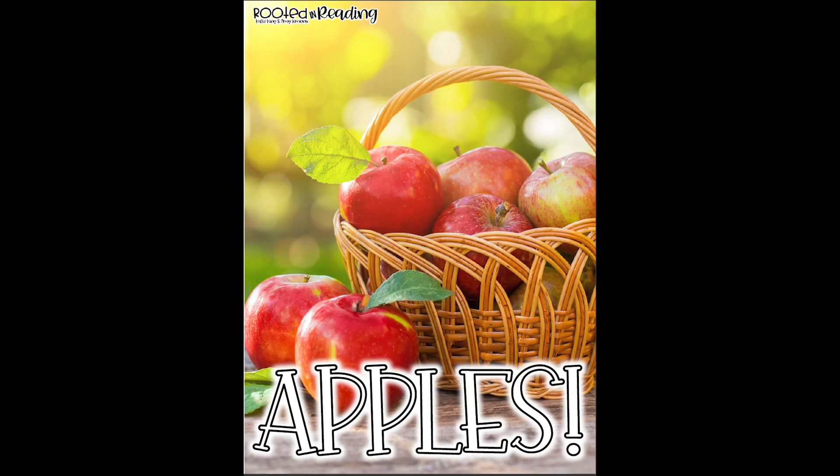Wow, look at that basket full of apples. Today we're going to read a nonfiction story about apples. Look what you notice. Do you notice that this picture does not look like somebody drew it? It looks like a real picture.